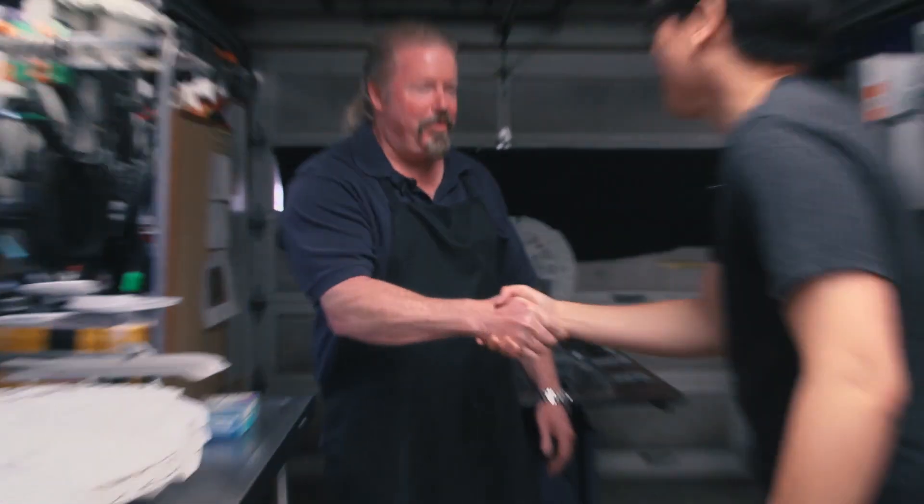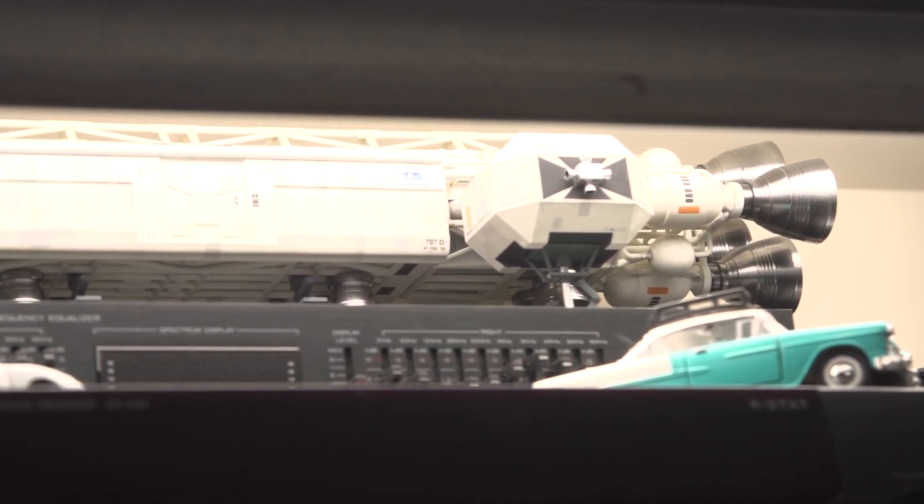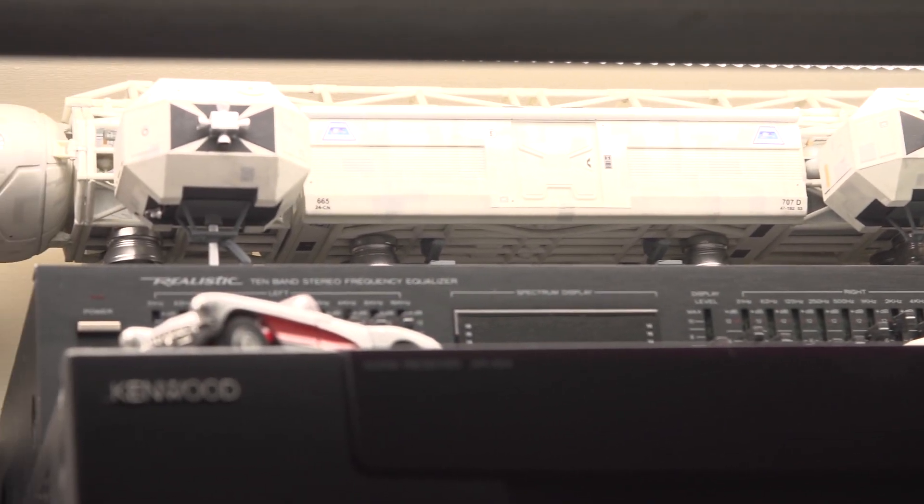Hey Randy, good to see you. Hi Norm, how's it going? Going great. Thanks for welcoming us into your garage — this is a really cool space you have here. Great to have you. Yeah, this is a very familiar space to me, working in a garage, building model kits, but of course you have many, many more years on me of building model kits.